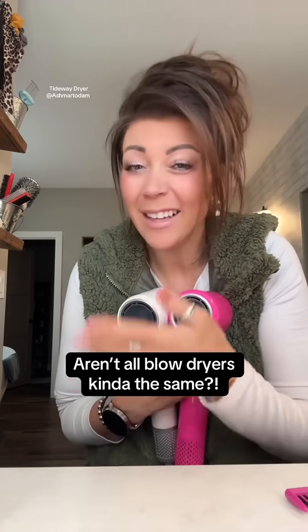But when it comes to blow dryers, aren't they really all kind of the same? No, no, they're not, girl. Let's talk about it.